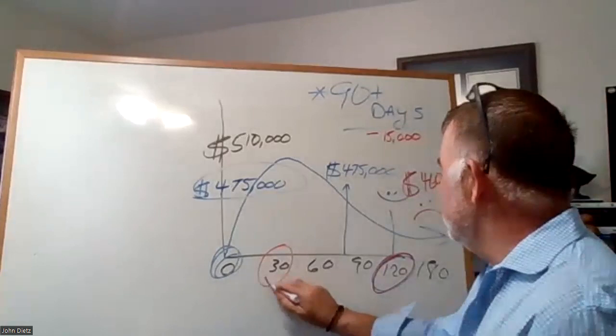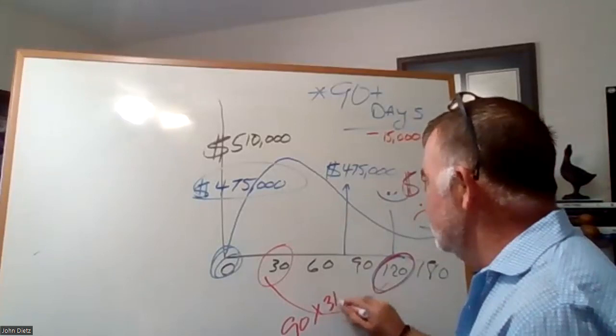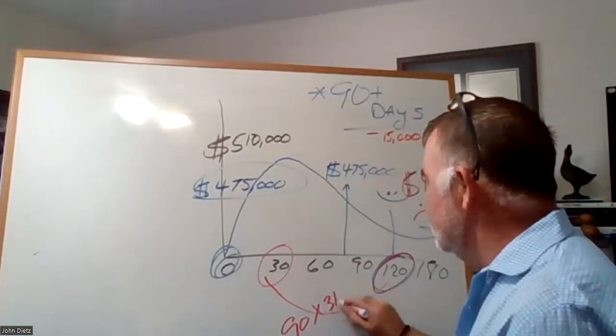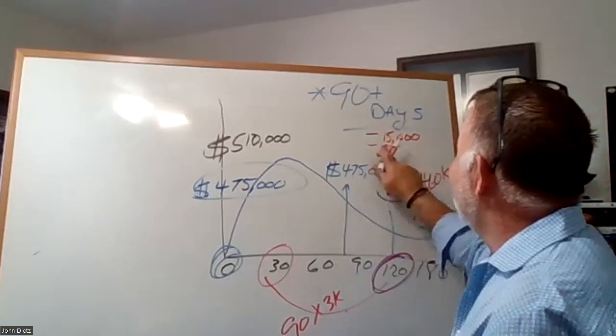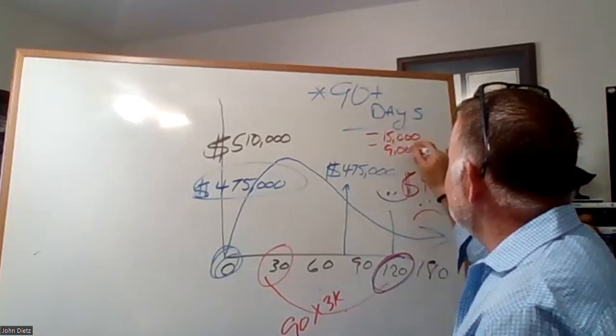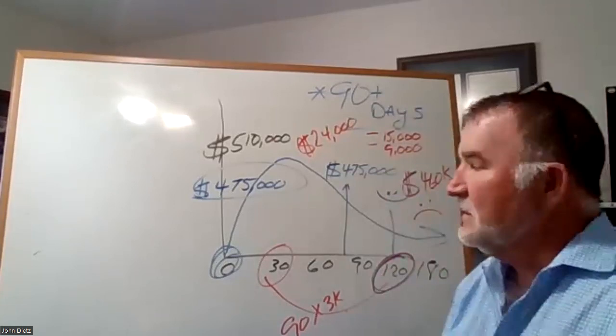You sold your home for $15,000 less than you could have if you'd priced it right in the beginning. And you have an additional 90 days of holding costs at $3,000 — you've lost another $9,000. So you have a total loss of $24,000. That's the money you lost because you were trying to make an extra $35,000.